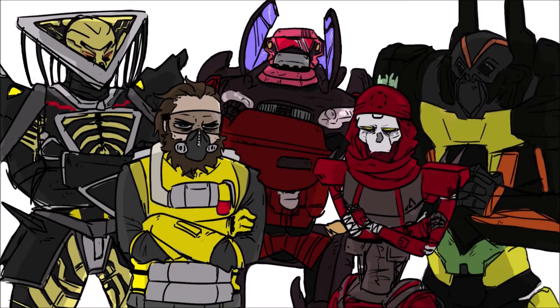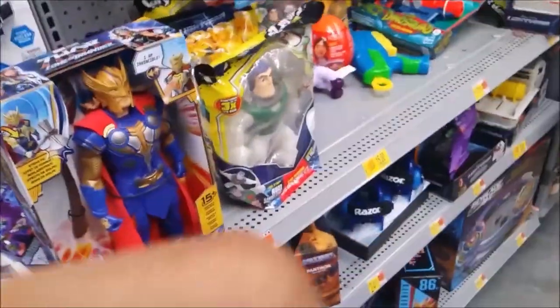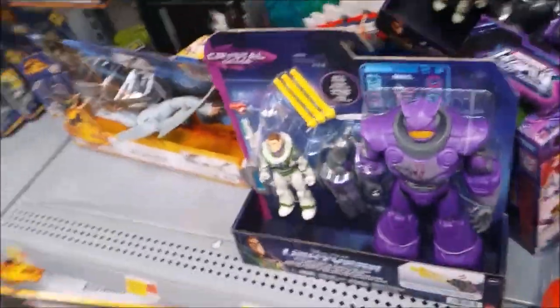Hey guys, welcome to the monthly toy hunt of August 2022. Let's begin — this is August 1st. I'm recording on Monday because my dad is still recovering.